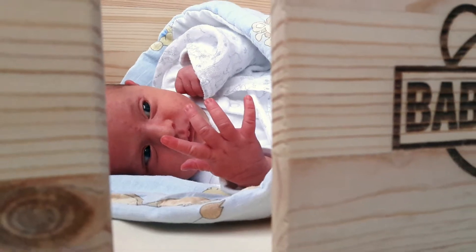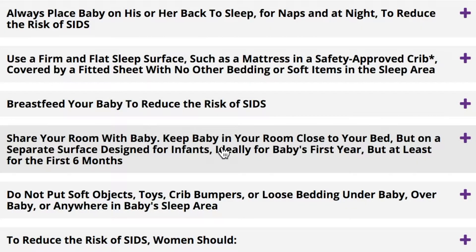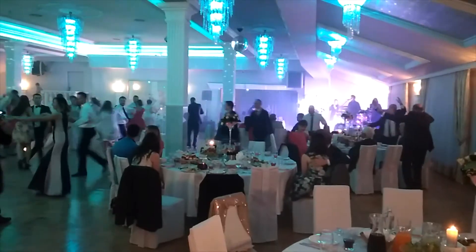We added six slats for ventilation so that you can see your baby from across the room and your baby can see out and experience the world. According to safe sleep guidelines, babies should sleep in the same room as their parents for at least the first six months, but not in the same bed. Co-sleeping with the Baby Crate gives your baby a safe, non-toxic space close to you.